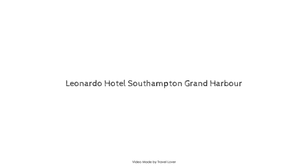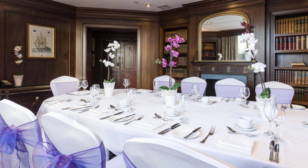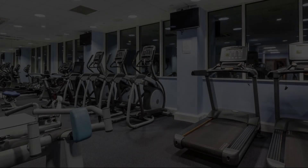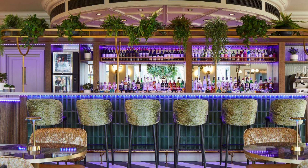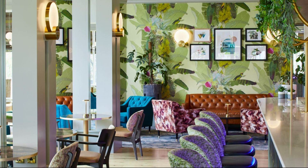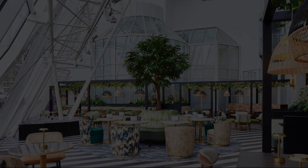Hello everyone, welcome back to my channel. You are now watching a full star hotel. In this hotel, 6 types of things are available on agoda.com. You can book online and enjoy. To see more than 100 reviews of this hotel, you can go to agoda.com. Its review rating is 7.9.